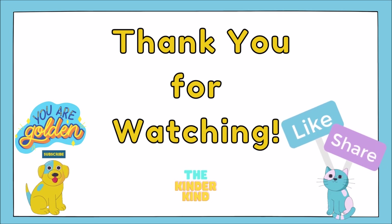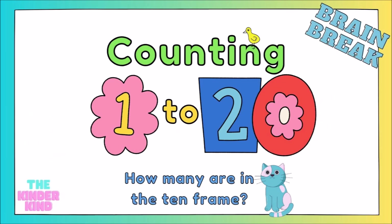Great job. Thank you so much for watching. Please like and share this video and subscribe.